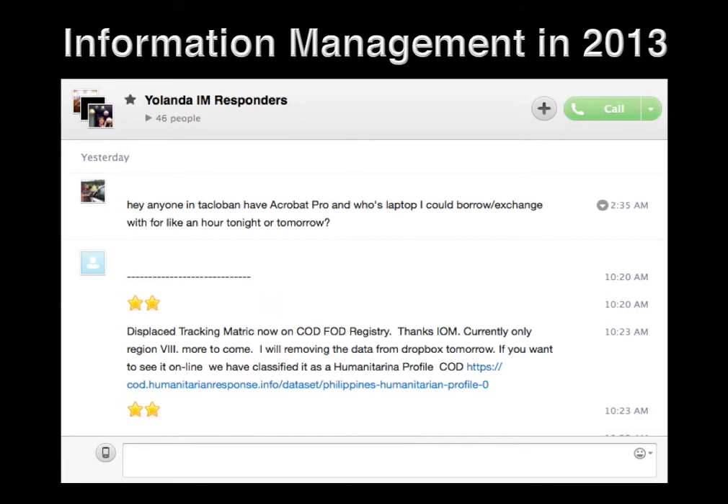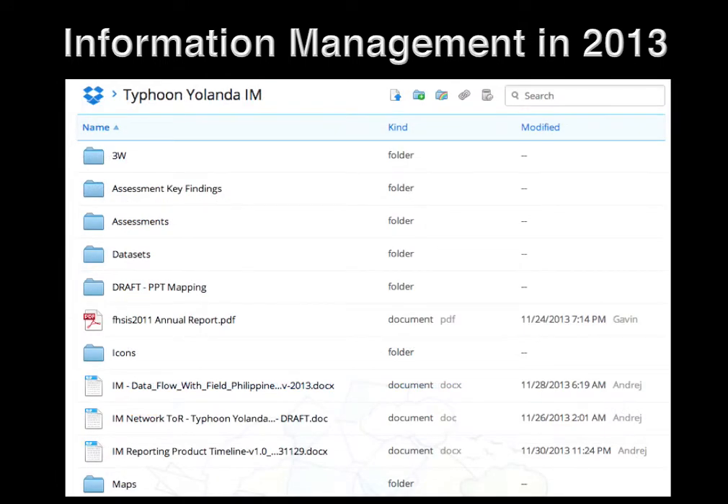Amidst these struggles, however, new solutions emerge, such as this IM Skype chat connecting all information management officers across the Philippines. I was amazed by how rapidly information was being shared in the Skype chat and how this accelerated collaboration and coordination. The novel use of Dropbox to quickly upload and download datasets was also a very smart move by OCHA's IM team in Manila.